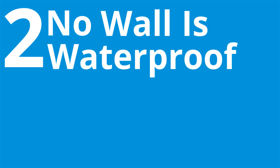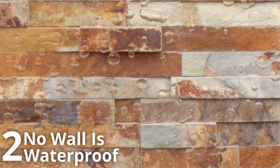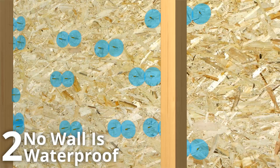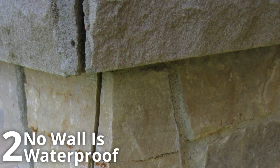Number two, no wall is waterproof. The shield can't stop every attack, and walls can't stop all water. Sealers, waterproofers, and other materials break down over time. Exceeding fastening patterns create more opportunities for water intrusion. Errors take place during construction. The ground settles, cracks develop, and eventually water will get past the veneer.